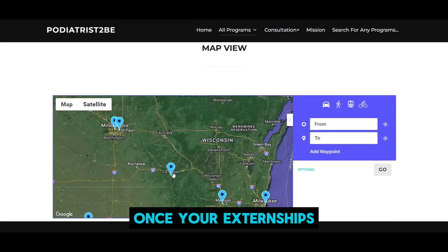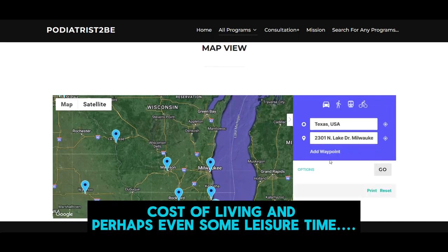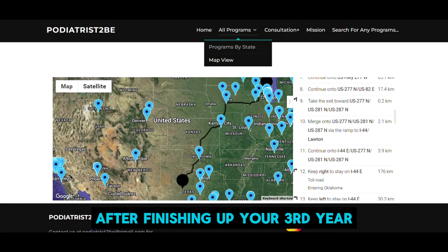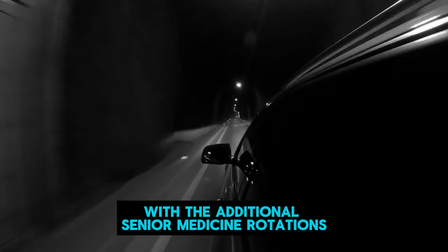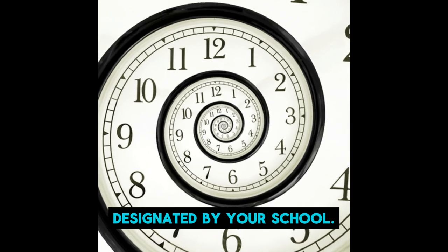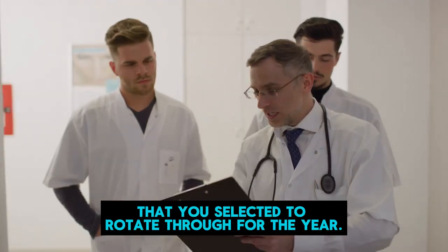Once your externships for the following year are confirmed, you can start planning for travel, cost of living, and perhaps even some leisure time. After finishing up your third year, you will begin the one-month rotations selected, with the additional senior medicine rotations designated by your school. You should have between six to eight residency programs that you selected to rotate through for the year.